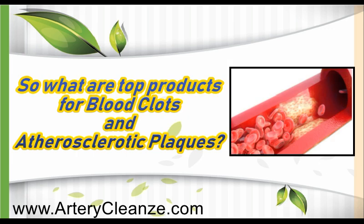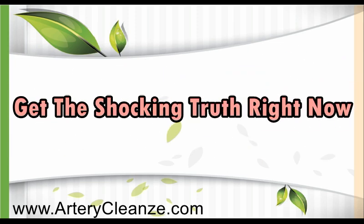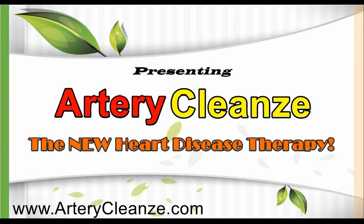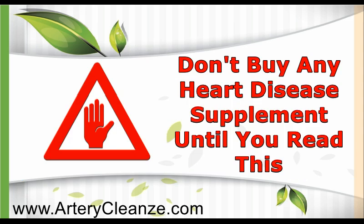What are the top products for blood clots and atherosclerotic blocks? Get the shocking truth right now! Presenting Arteric Cleanse, the new heart disease therapy. Combining Nattokinase, nature's most powerful fibrinolytic enzyme that dissolves dangerous blood clots, and EDTA, nature's wonder that dissolves atherosclerotic blocks. Don't buy any heart disease supplement until you read this.